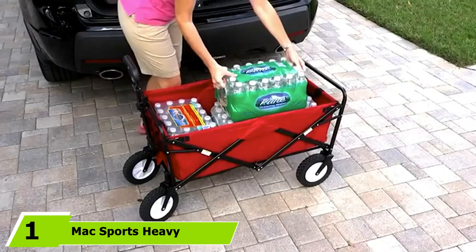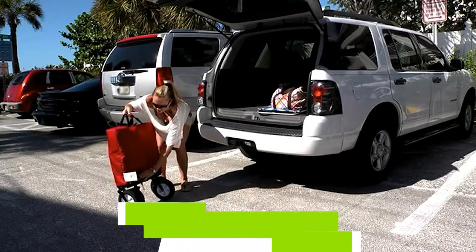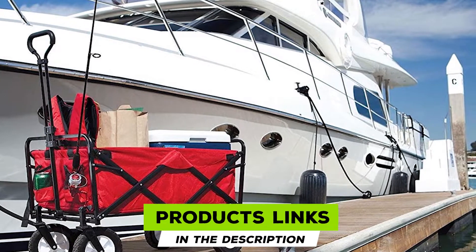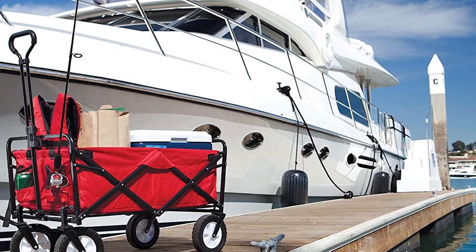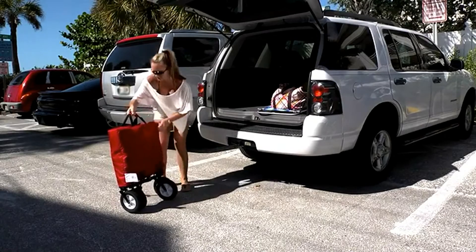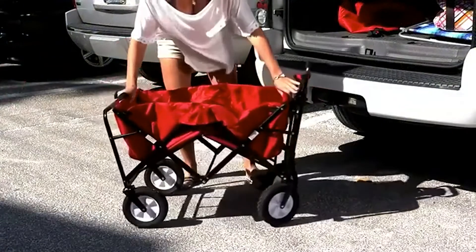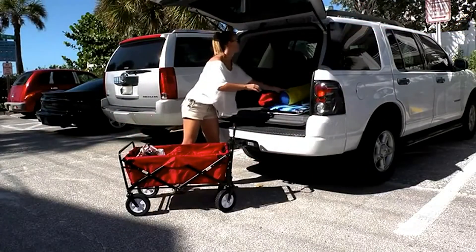At the first position of our list, we have the Max Sports Heavy Duty All-Terrain Beach Wagon. The Max Sports outdoor utility wagon is incredibly easy to use anywhere you take it — to the beach, the park, or even to events. It doesn't require any assembly and the whole setup process is finished in seconds. Combined with its exceptional quality, it's easy to see why it ranks as the best beach wagon on our list.